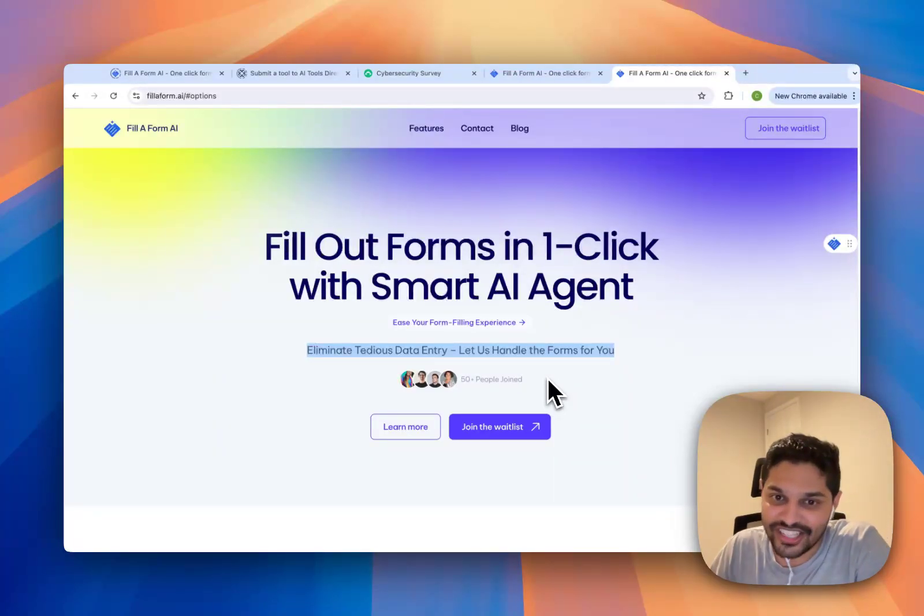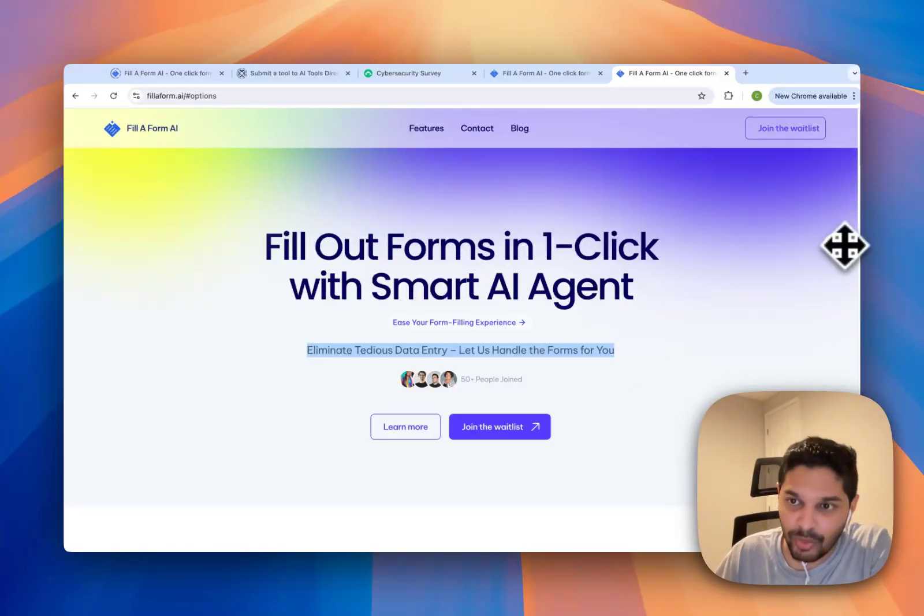Form filling sucks and we are going to change that. Let me introduce you FilliForm AI — it's an AI agent that fills out forms from your knowledge base in one click. Let me show you how it works.